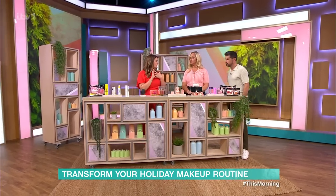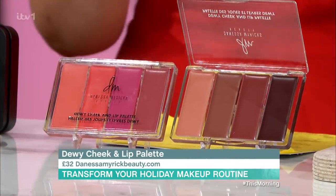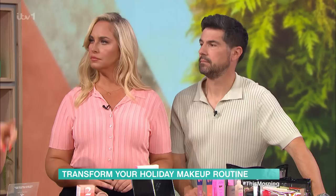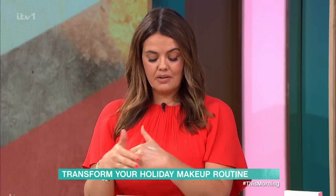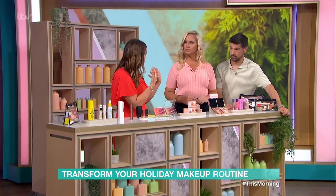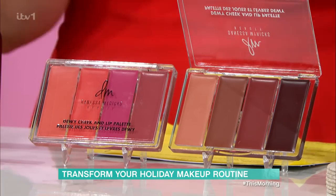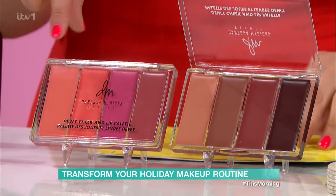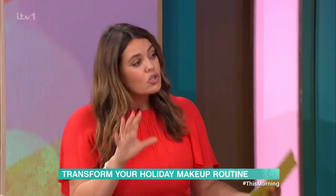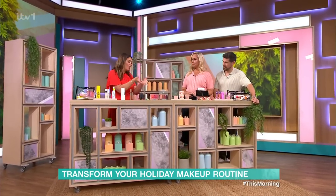Moving on to Danessa Myrick — a very big makeup artist in America, we finally have her products over here. She has done these cheeks and lip palettes. They come in lots of different colours for different skin tones. You can use them as cream blushes, to sculpt and contour your face, add warmth, and mix the colours to produce any lip colour you want. Look at that coral — it's beautiful. Because it's a creamy texture, it makes your skin look fresh, dewy, and not too heavy. And it's flat, so perfect for travelling.